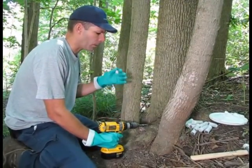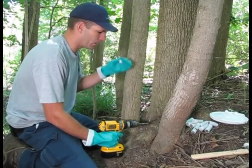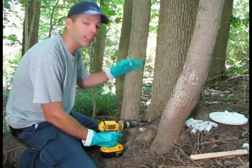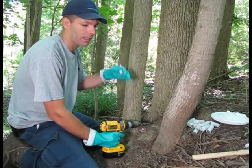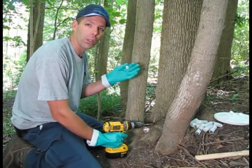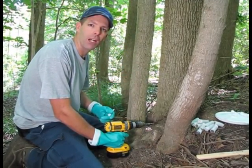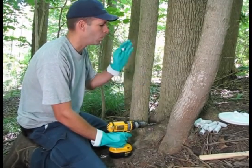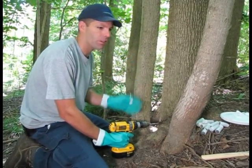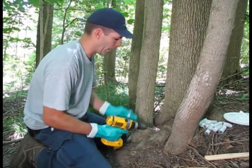We're preventing the emerald ash borer from infecting other trees. The insecticide goes up into the tree, the adult female beetle will eat the leaves, ingest the insecticide, and then the eggs will not be viable. So essentially we are protecting this tree and all the other ash trees in this immediate area from infestation for next year.